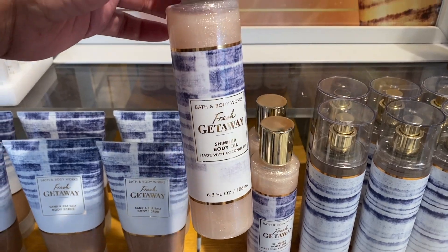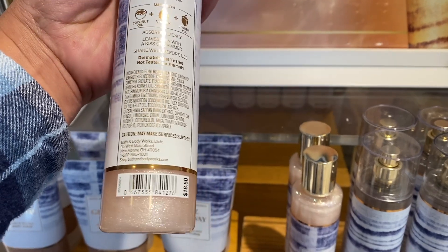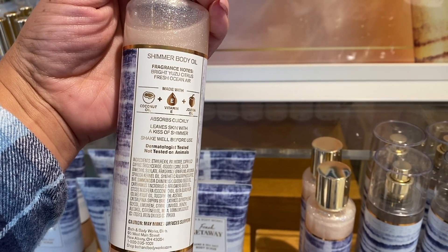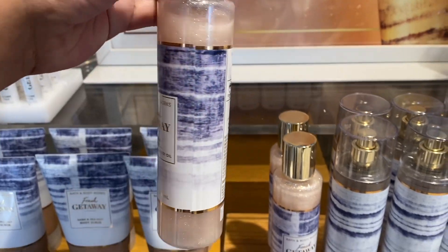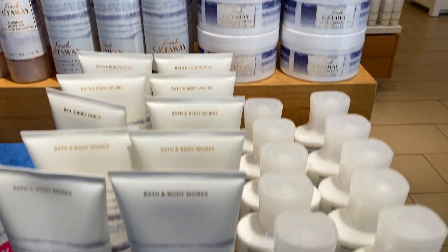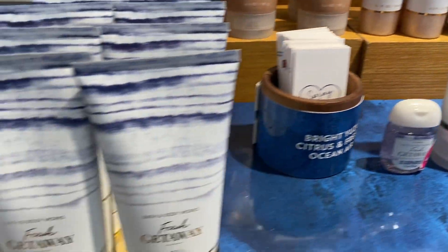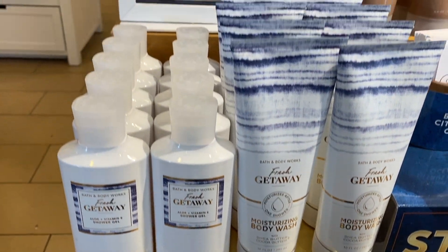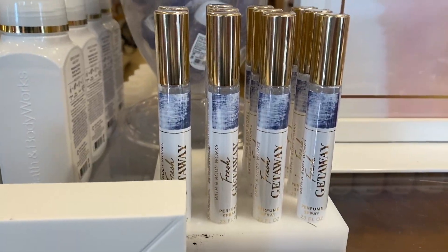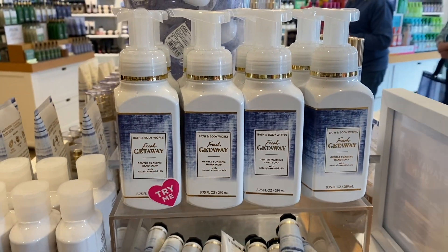Fresh Getaway — look at this shimmer body oil. I was so happy to see this, seriously, like beyond happy. This is going to be so good for the summer, sitting by my pool, hopefully soon. I told many of you guys, by July I was told our pool should be done, so hopefully 4th of July. We also have the Fresh Getaway perfume here and the hand soap has shown up as well, so I was so happy to see this too.